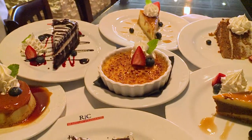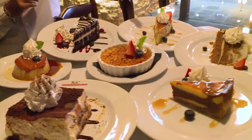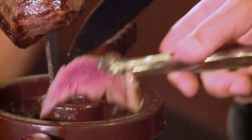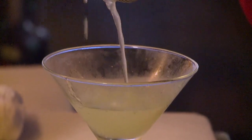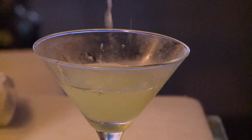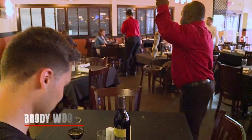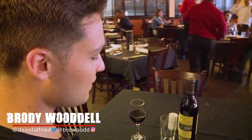I love crème brûlée. All these look great. As soon as you flip your card from red to green, they just start bringing the meats out to you. That's how you do it at a Brazilian Steakhouse.